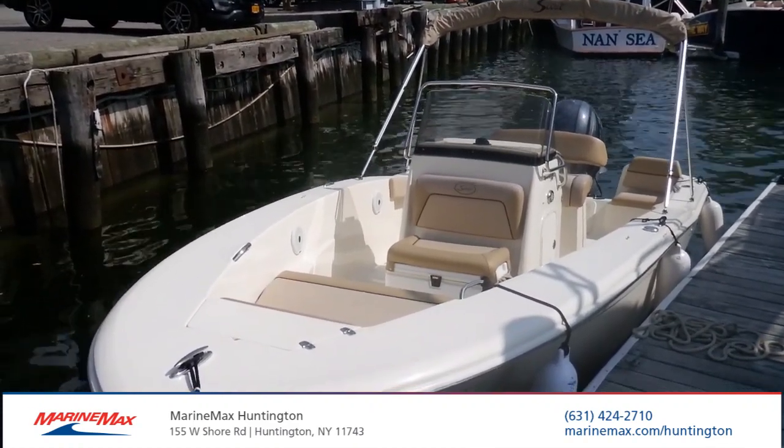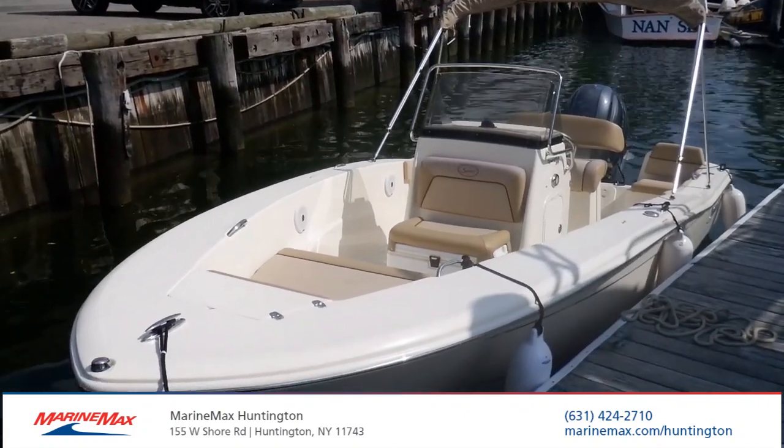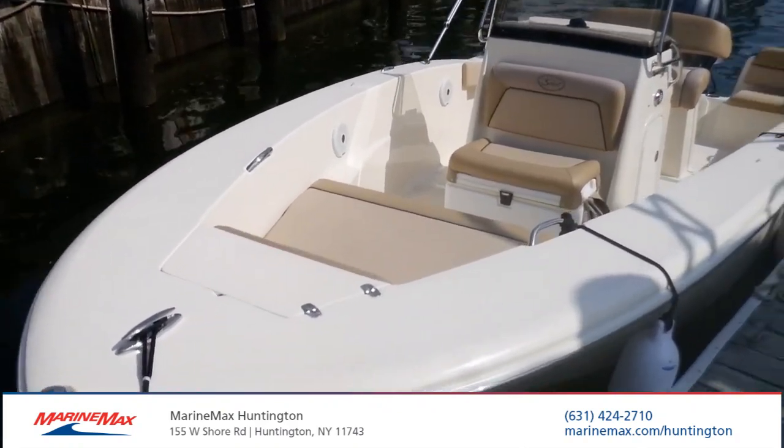Hi, this is Josh from MarineMax New York. Today we're going to take a look at a recent trade of ours. This is a Scout Sportfish 195 with the classic Scout white hull.